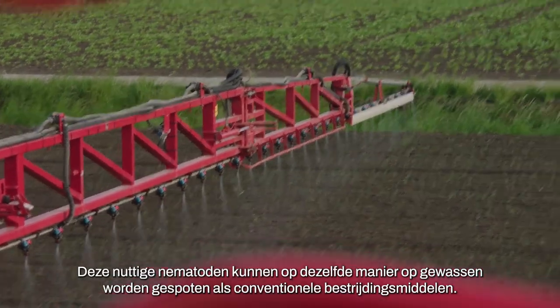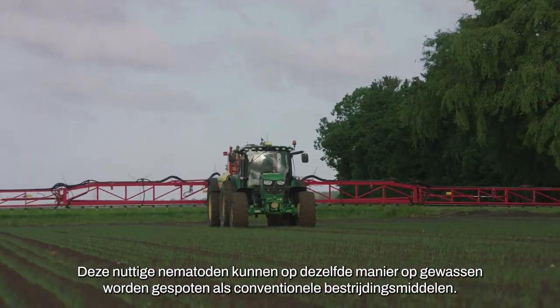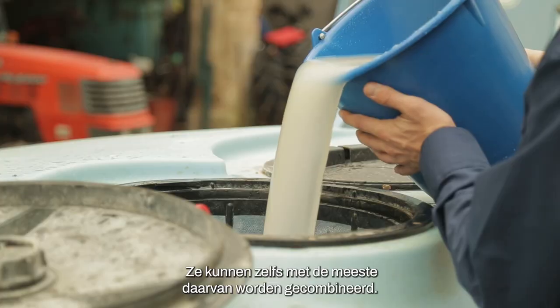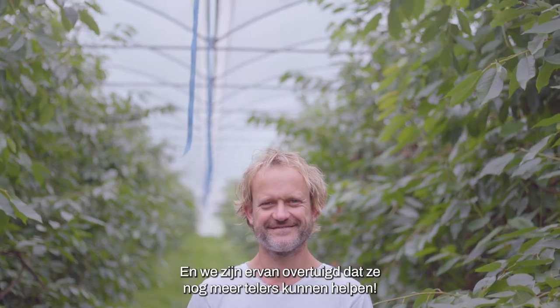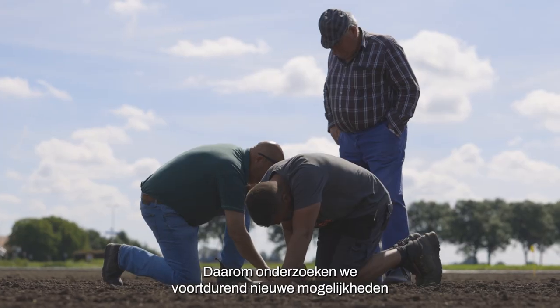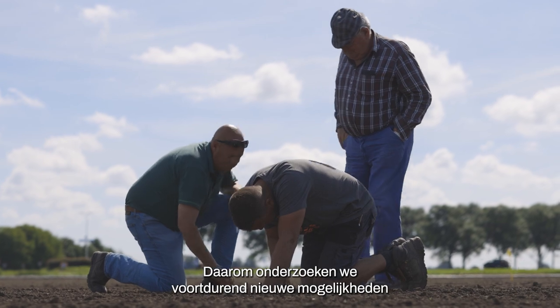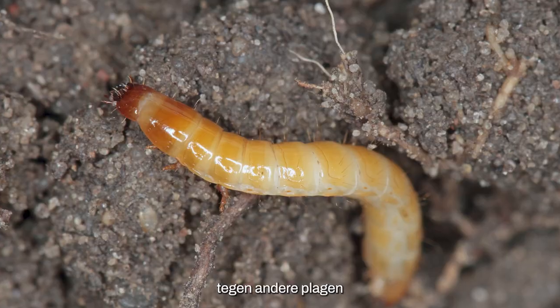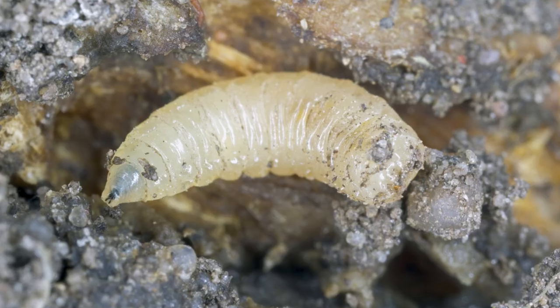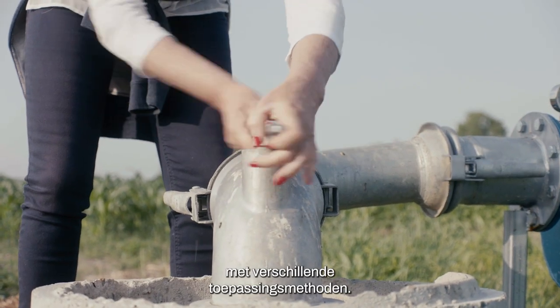These beneficial nematodes can be sprayed on crops in the same way as conventional pesticides. They can even be combined with most of them, and we firmly believe they can help even more growers. That's why we're constantly researching new opportunities in other crops, against other pests, using different application methods.